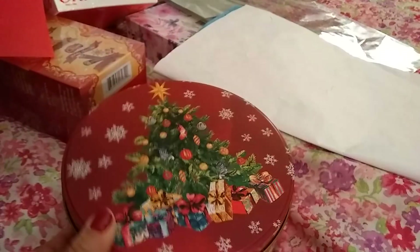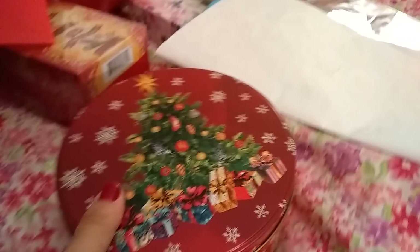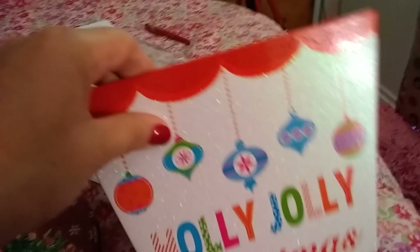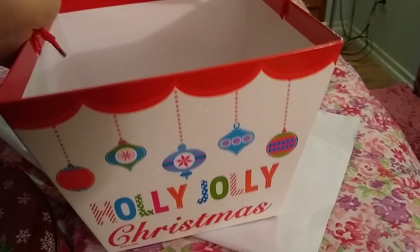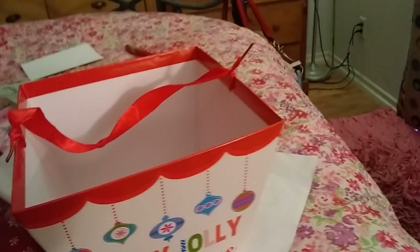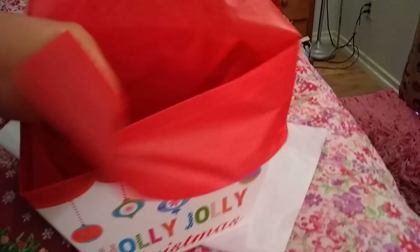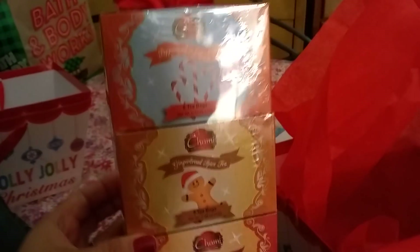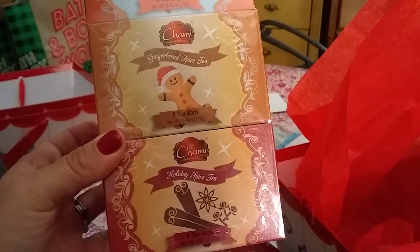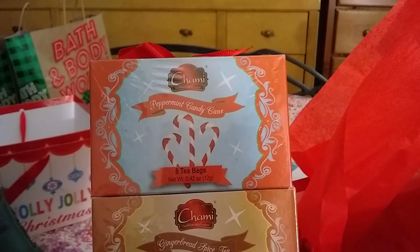This tin caught my eye because it's old style and it says Seasons Greetings. This is from the Dollar Tree. I also picked up some stuff for giveaways at the Dollar Tree. I picked up three of these, and this is Holly Jolly Christmas — I picked this up on Friday from my vlog. I'm going to put some tissue paper in. There is not any tissue paper to be found. And this is also from the 99 cent store — awesome holiday spice tea, there's eight bags. This is gingerbread spice tea, eight bags. And this is peppermint.